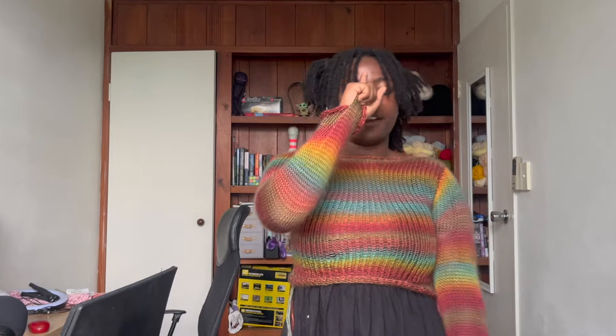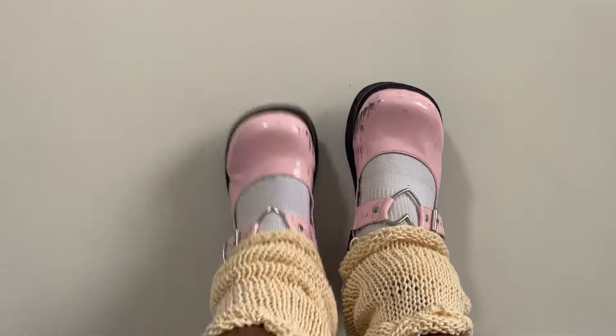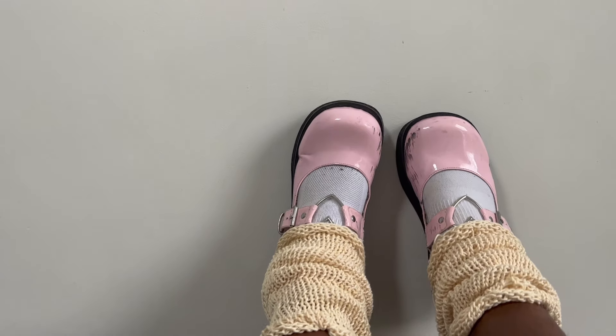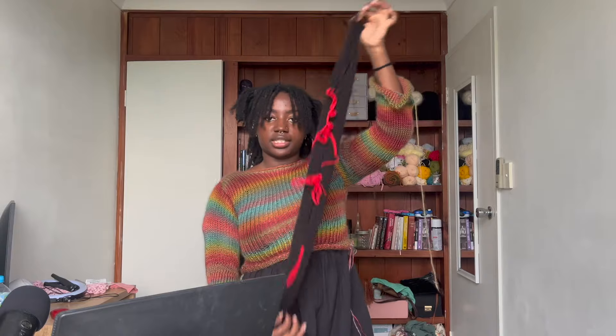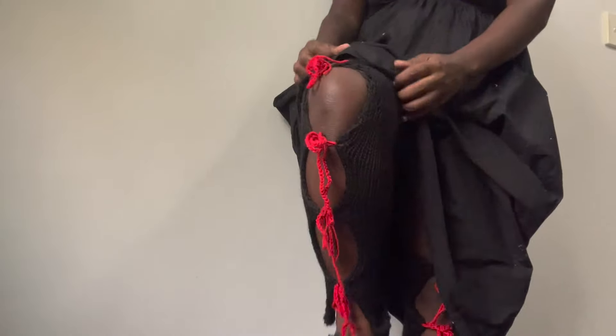I'm actually quite insecure about my legs so I don't know if I'll show what they look like on, but here are the leg warmers — they're just a tube, not very interesting, but very cute. This is one of the tights/legging things I made — I think it's very cute, even if black and red isn't my usual style. I'm happy I saw something on Pinterest and recreated it pretty successfully.